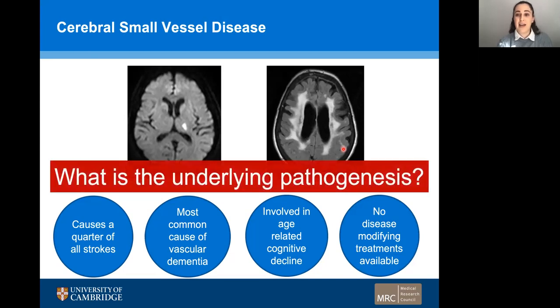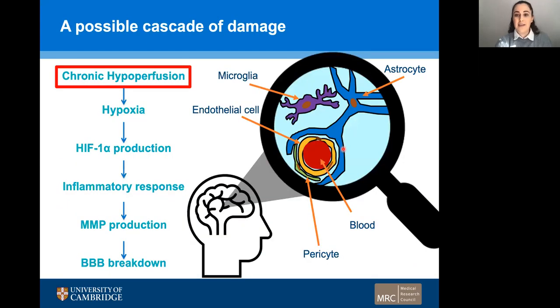The reason behind this is really that the underlying pathogenesis is still quite unclear, and if we could further our knowledge of this pathogenesis, this would open up new avenues for treatments. In this study, we wanted to explore a possible cascade of damage that was put forward by Rosenberg et al. as a result of their animal studies.